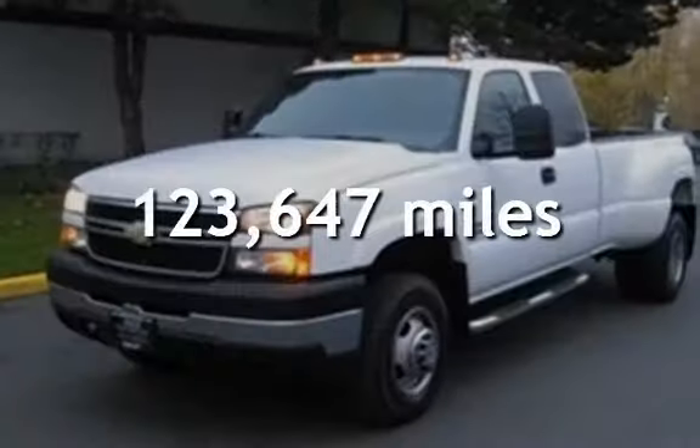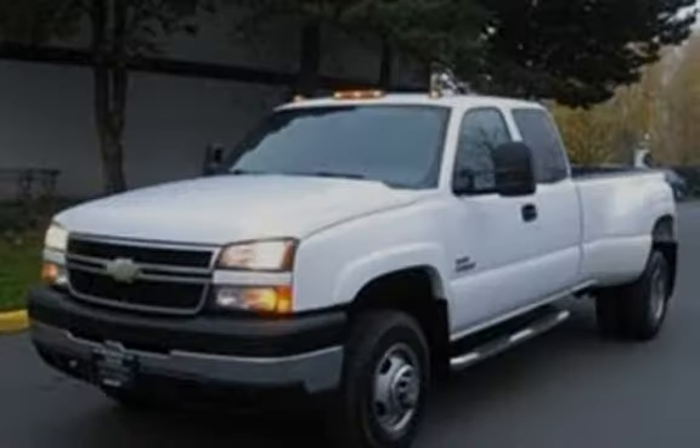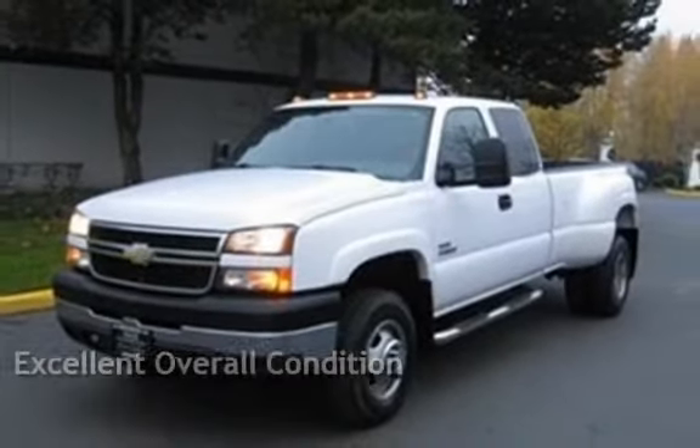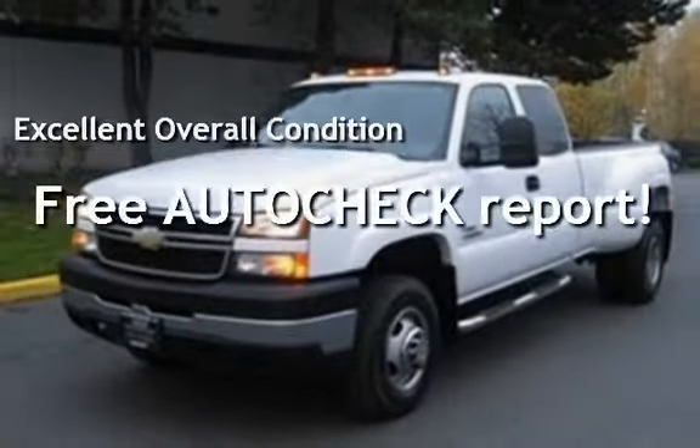This GMC has less than 124,000 miles on the odometer. This vehicle is in excellent overall condition. Ask to see the free auto-check vehicle history report.